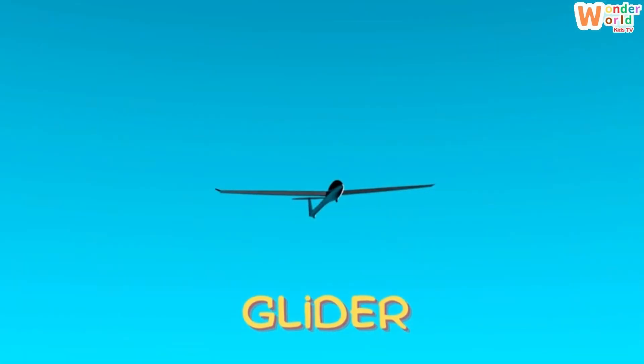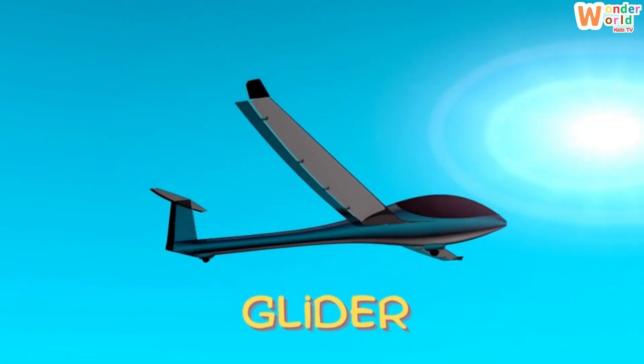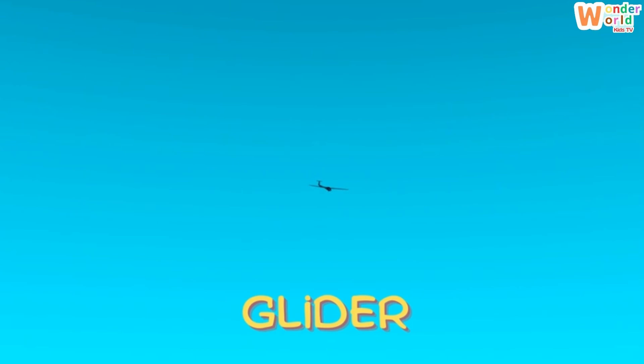Glider. This is a glider. It has no engine. It just rides the wind like a bird.